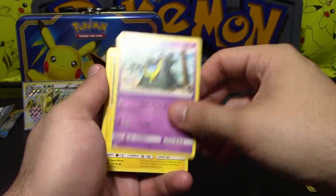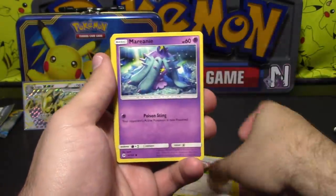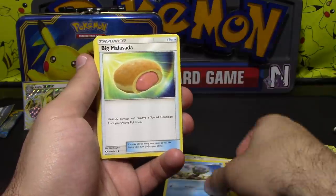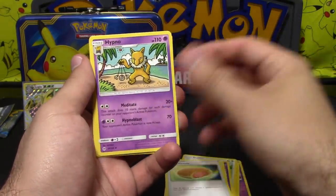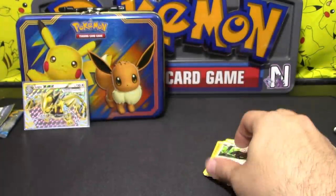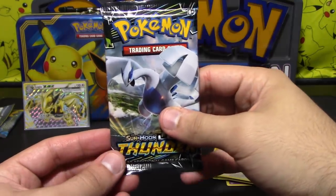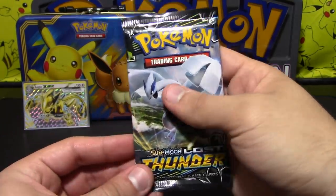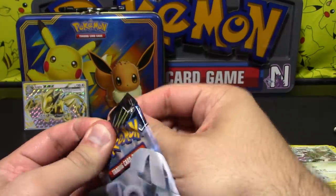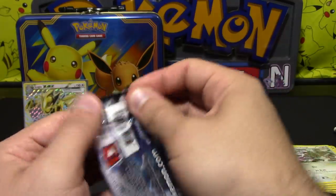Just like there's Alolan Grimer here. Togedemaru. Stealthful. Marin. Dugtrio. Malasada. Hypno. Pokeball. Reverse Togedemaru. And a B-ware. Is there a reason you said that backwards? Yes — Malasada big. The last pack is going to be Lost Thunder. Come on, let's get something in here. Well, the last pack that matters.